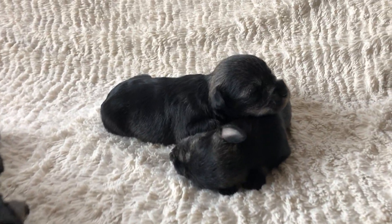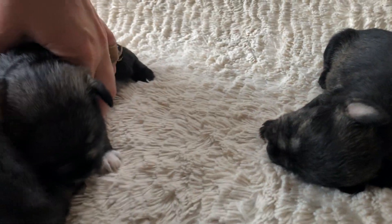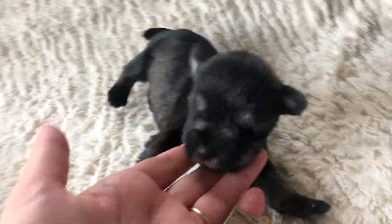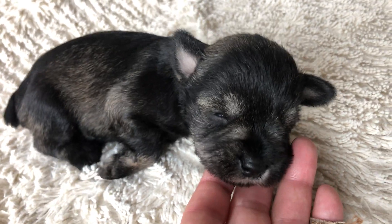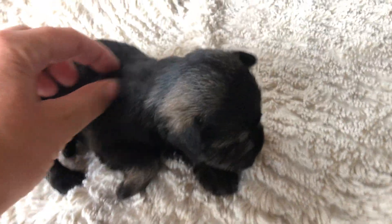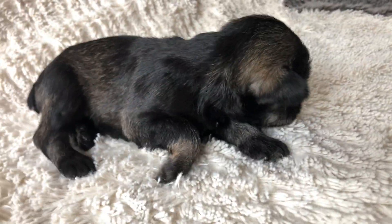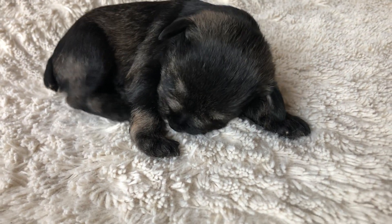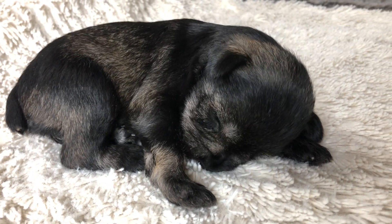And then last but not least, this is our little girl. You were sleeping — why are you waking me up? Are you sleeping, girl? Right back to sleep.